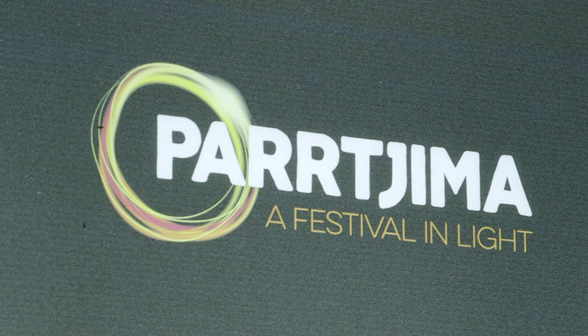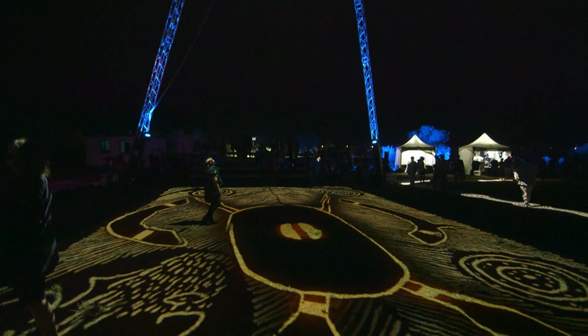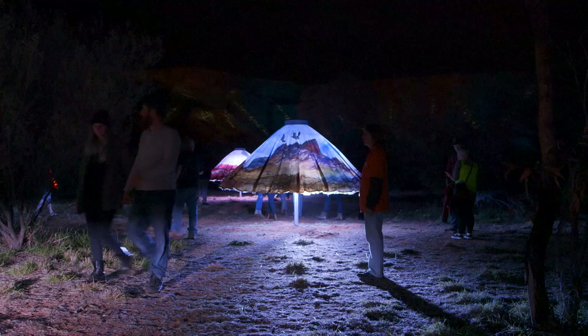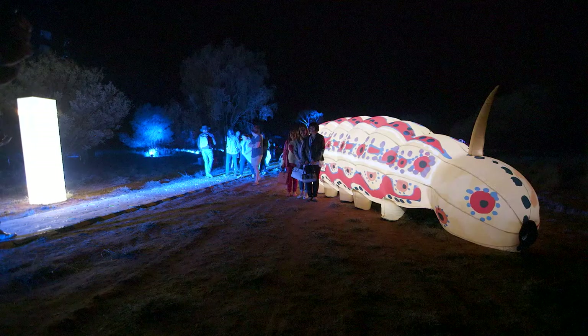The McDonnell Ranges and the desert itself become one giant campus during Pajama, a festival in light which celebrates Indigenous culture through light and sound. The festival has a different theme each year and encompasses fantastic lighting installations, alongside performance, music, workshops and much more. Check the website for the latest information on festival dates. Entry is free.